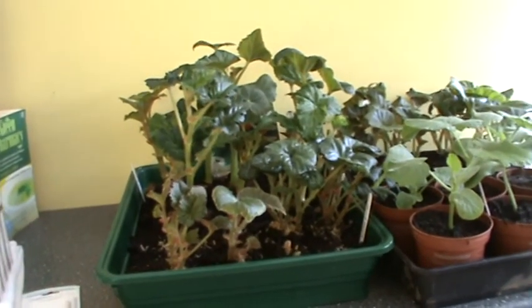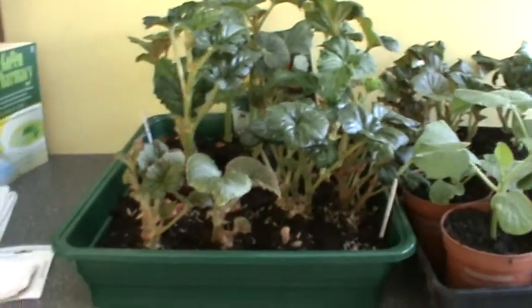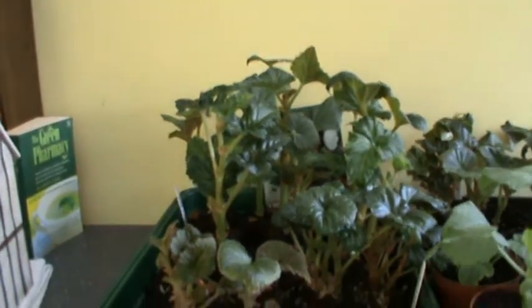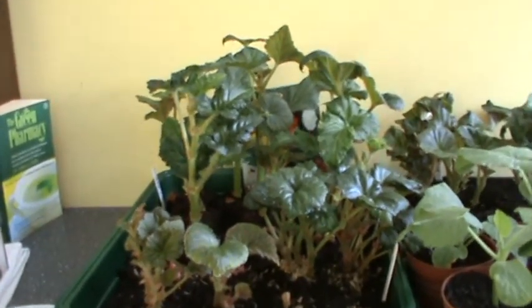Hello everyone, just a quick update to let you know what's going on. Now look at these begonias — they're really romping away and I've got to get them into the hanging baskets before they end up staying there all summer.